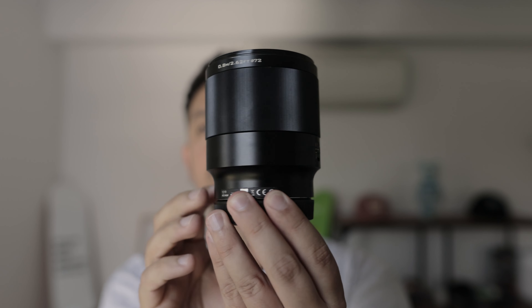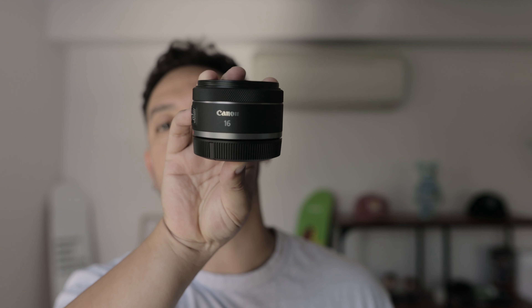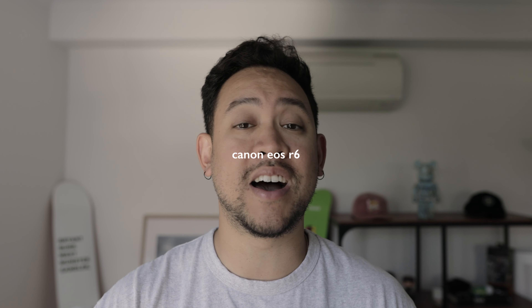The first thing on the list that I'm going to be bringing to Japan is something I actually bought while I was in Japan last time - the Fujifilm XC4. I absolutely love this camera, it's so fun to use. I was there for about two months last time, bought it about four weeks in, and used it for about four weeks over there. Absolutely loved it.